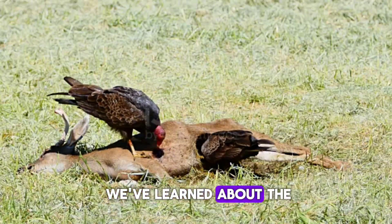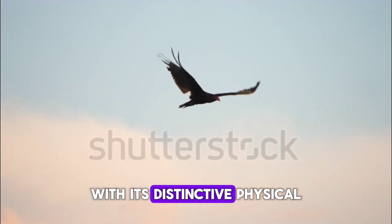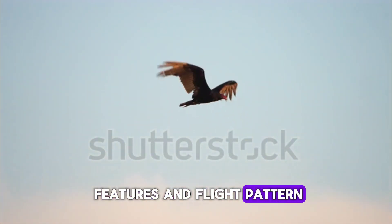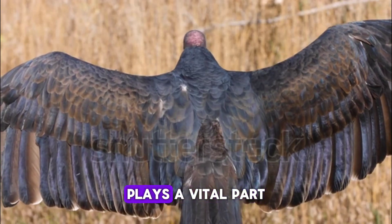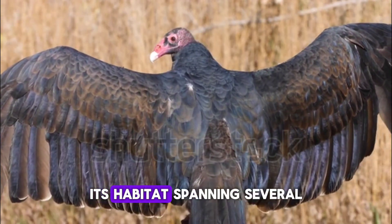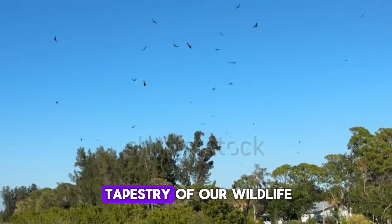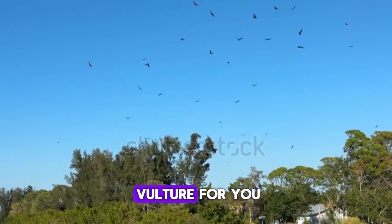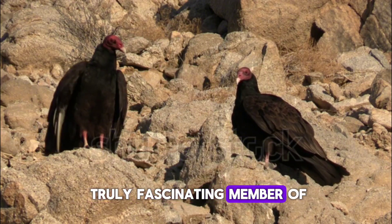Let's sum up what we've learned about the turkey vulture. This impressive bird, with its distinctive physical features and flight pattern, is a sight to behold. Its diet, primarily carrion, plays a vital part in keeping our ecosystem clean and balanced. Its habitat, spanning several regions in Canada, adds to the rich tapestry of our wildlife. And that's the turkey vulture for you — a unique, valuable, and truly fascinating member of Canada's wildlife.